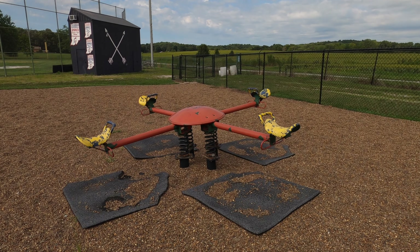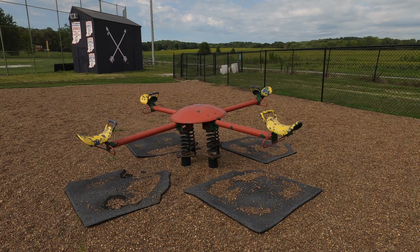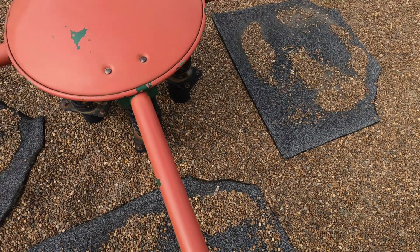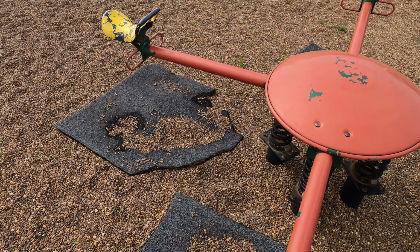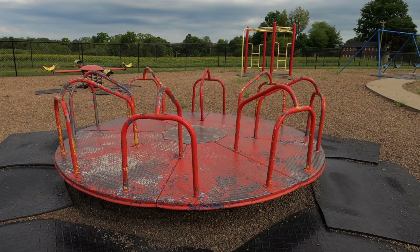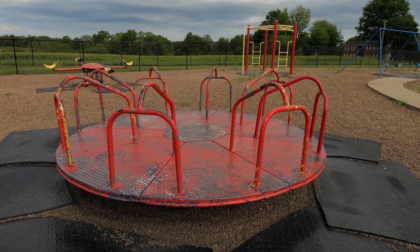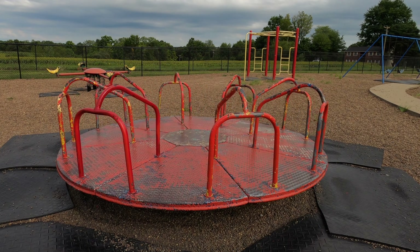Man, when's the last time you've seen one of those? Wow. Let's ride this cowboy too. This is a classic playground — there are very few of these left. Very few.